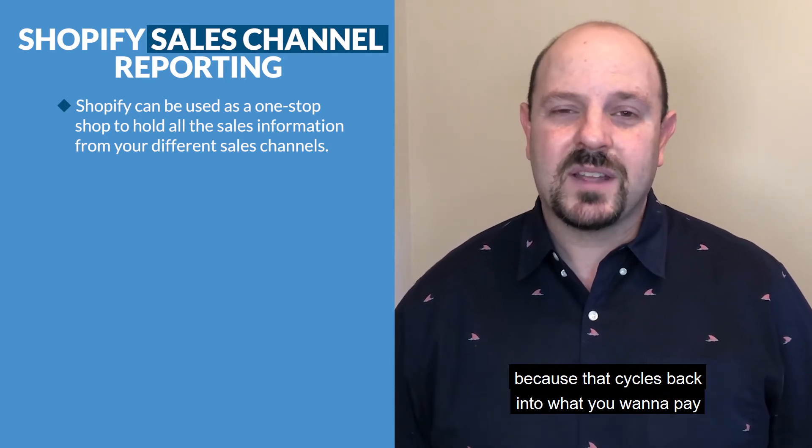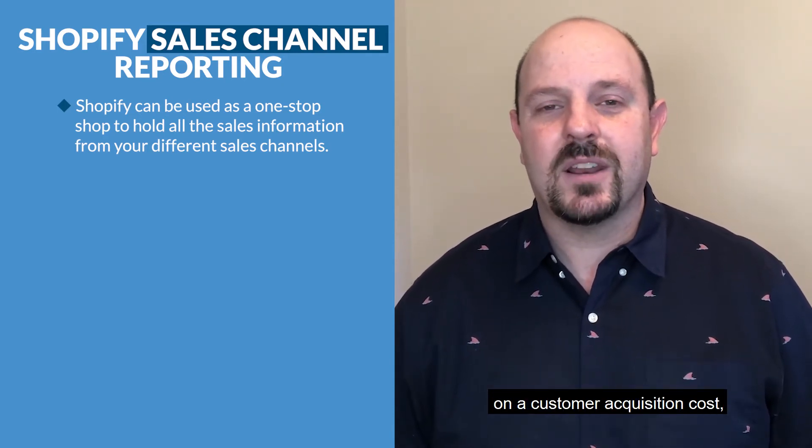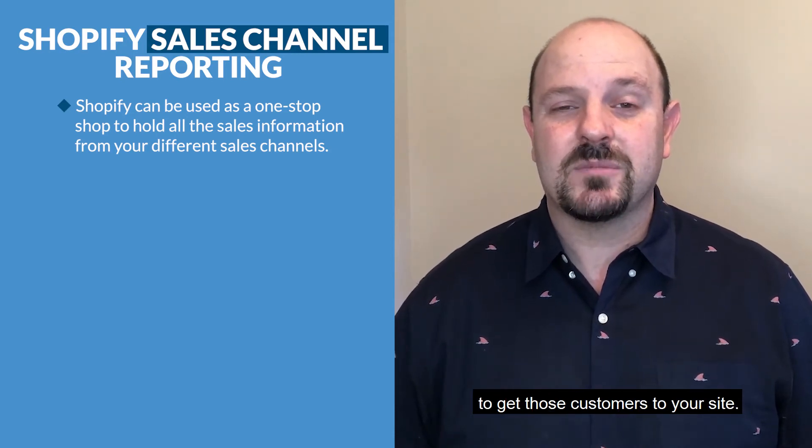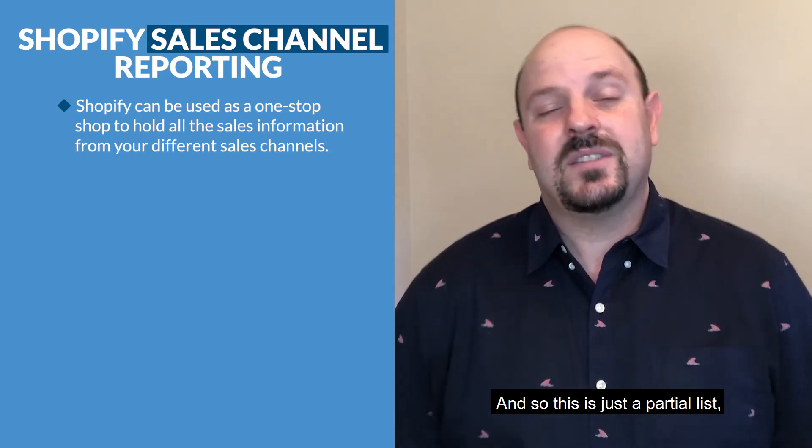Knowing where your customers are coming from and what they're actually buying and how much they're buying is really important, because that cycles back into what you want to pay on a customer acquisition cost and what you're going to pay for advertising to get those customers to your site.